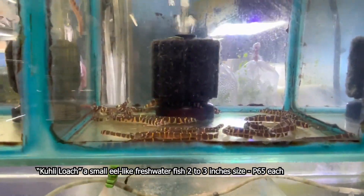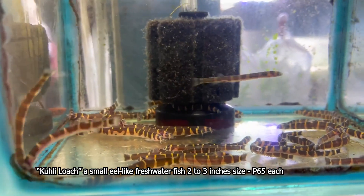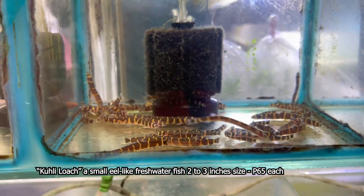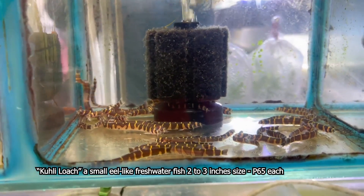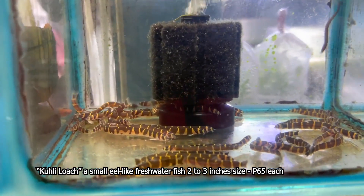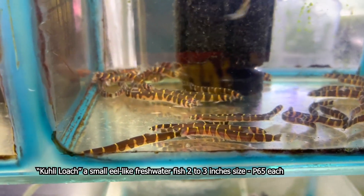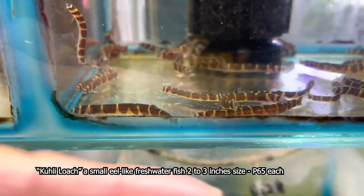Ang tinatawag natin yung Kuli Loach. Ang Kuli Loach po natin, ang presyo po natin dito ay 65 pesos lamang ang bawat isa. Ang sukat po niya ay meron siyang 2 inch, 2.5 inch — kung hindi ako nagkakamali, may 3 inches pa yung haba nito. Medyo magaganda yung Kuli Loach natin kasi mga malalaki na po sila, hindi katulad yung mga nakararaan na kaliliit lang po. Ito po yung daliri ko — medyo mahaba-haba na rin po at saka malalaki na sila.